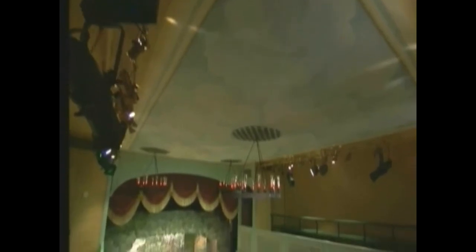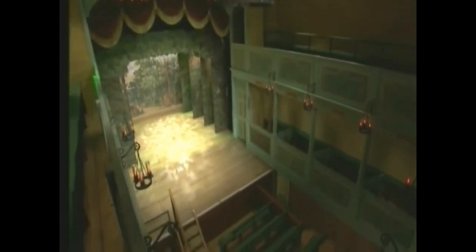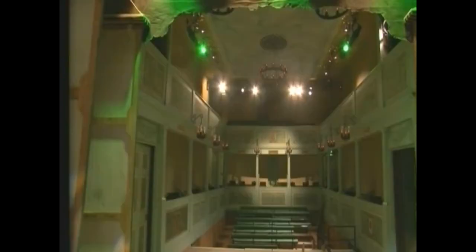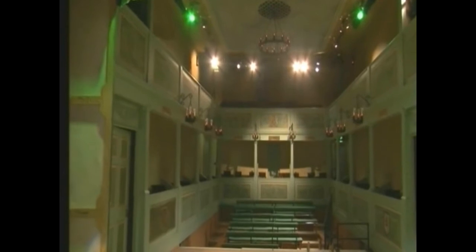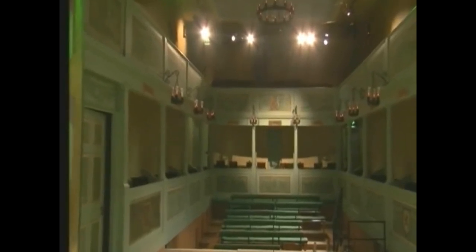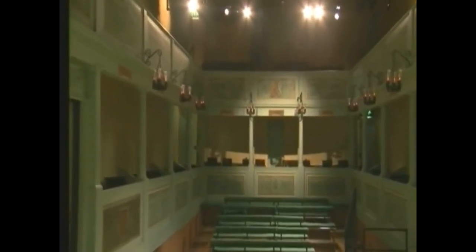The stage itself is typical of the period and is known as a proscenium arch, which acts as a window to the action. The stage is raked, and it's a foot higher at the back than at the front, in order to give the audience a better view. Today, the Georgian Theatre Royal can seat up to 214 people, but back in the Georgian era, 400 eager audience members would have squeezed in.